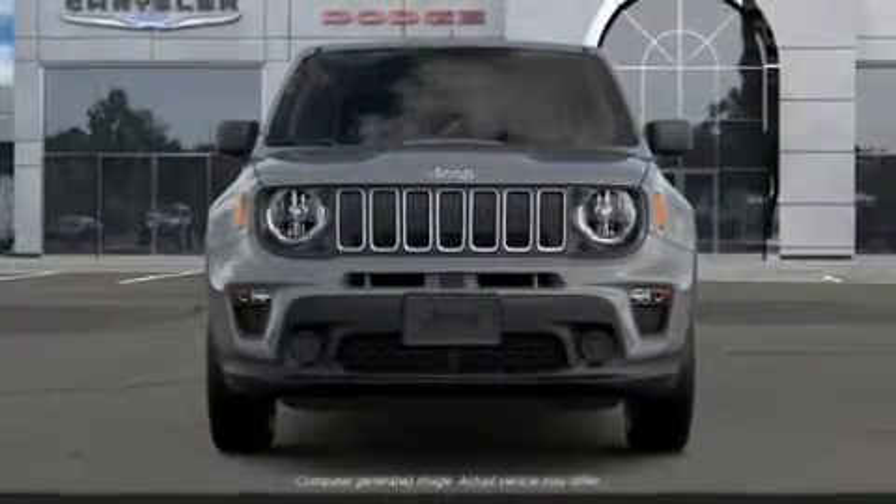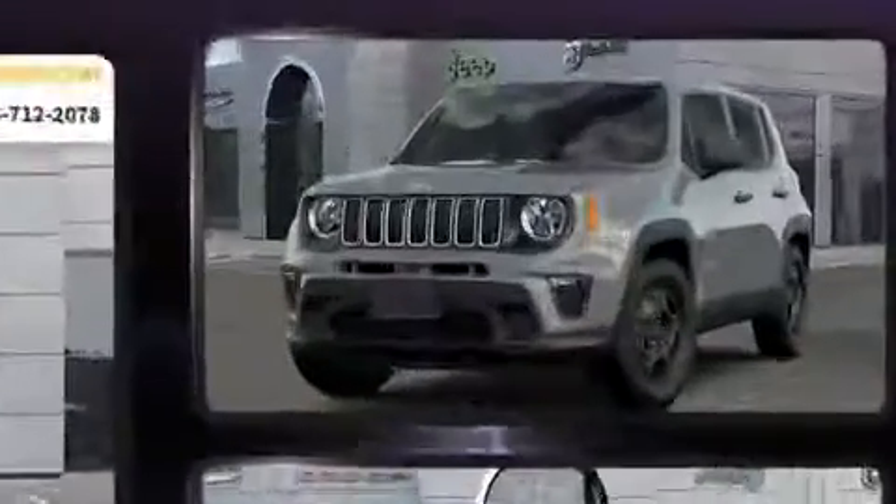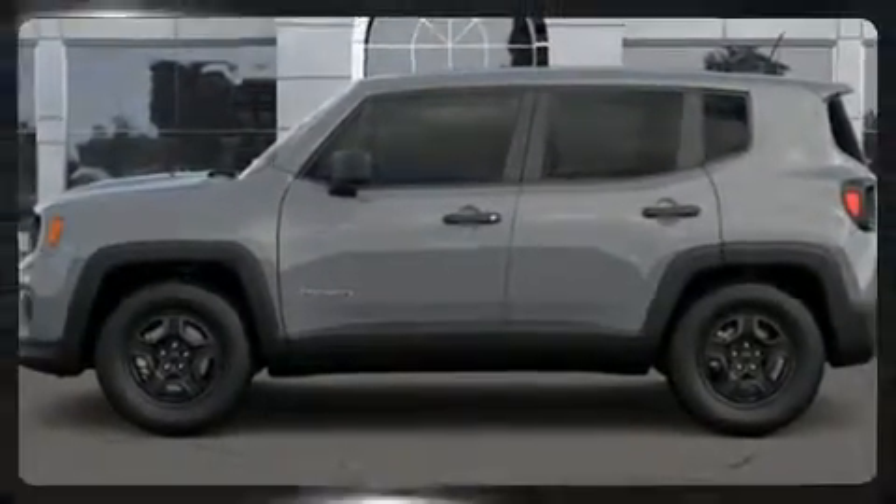Take command of the road in the 2019 Jeep Renegade. Smooth gear shifts are achieved thanks to the 2.4-liter four-cylinder engine, and for added security, dynamic stability control supplements the drivetrain. Four-wheel drive allows you to go places you've only imagined.